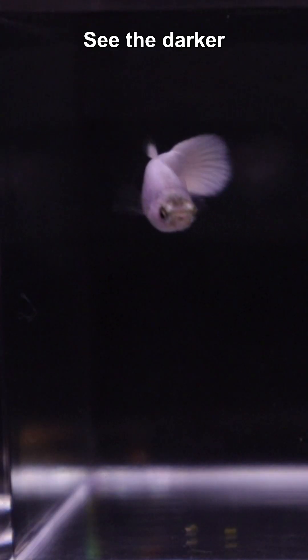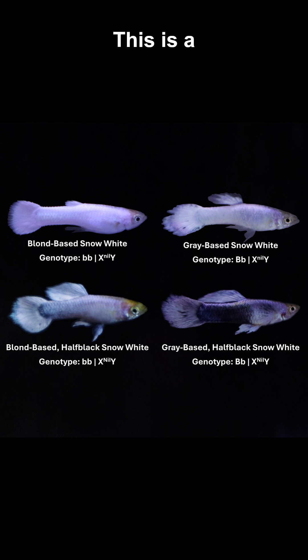Now check this out. This guy's almost identical to the classic Snow White, but he's grey based, not blonde. See the darker mouth and head? This is a result of just a single swap to a dominant allele.